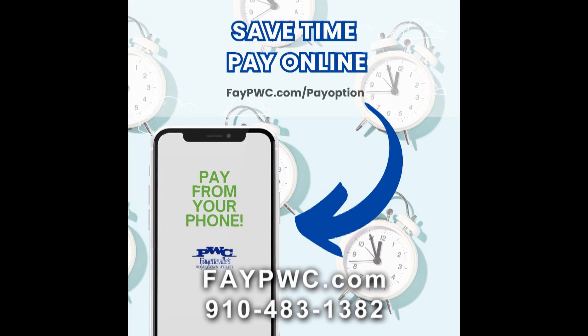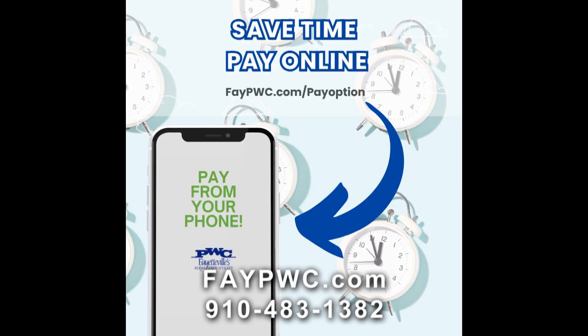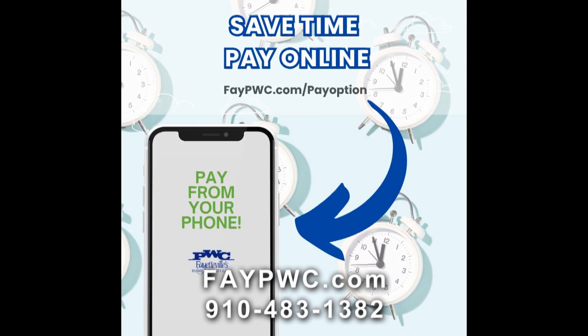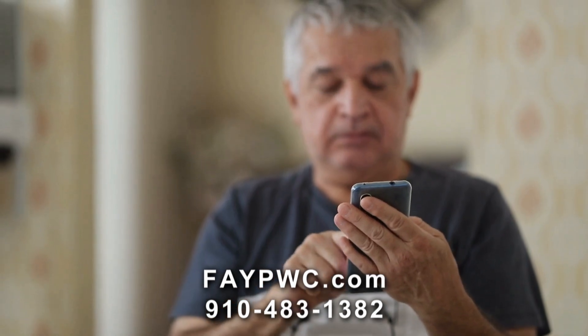You can also pay by calling our customer service number, which is 910-483-1382. You follow the prompts for making your payment and then you will be transferred to our bill-to-pay line. It will give you the options and ask how you would like to pay, and it's a seamless effort to make your payment.